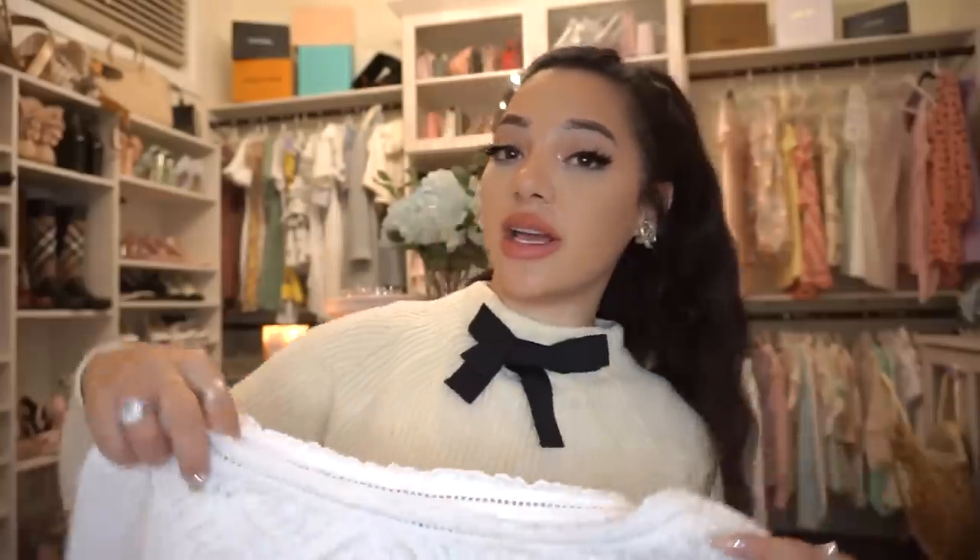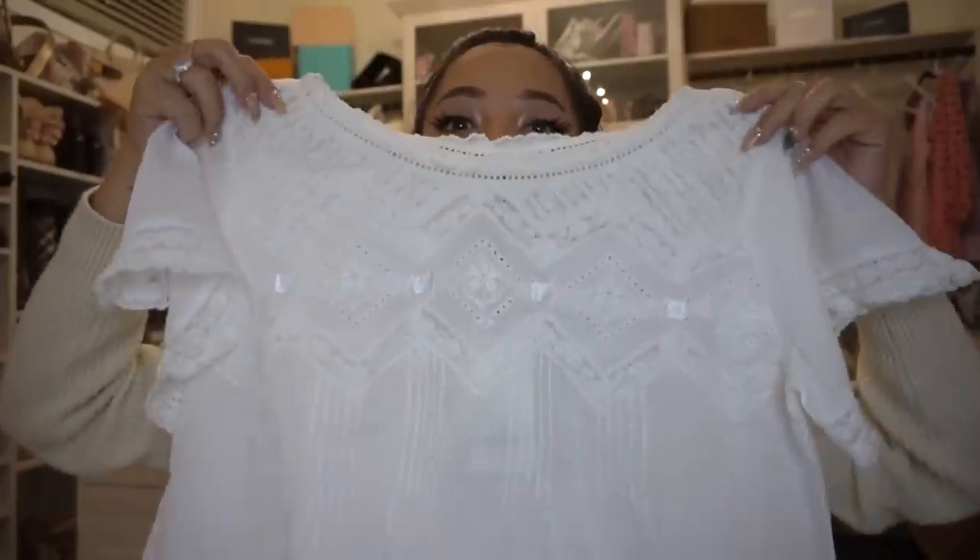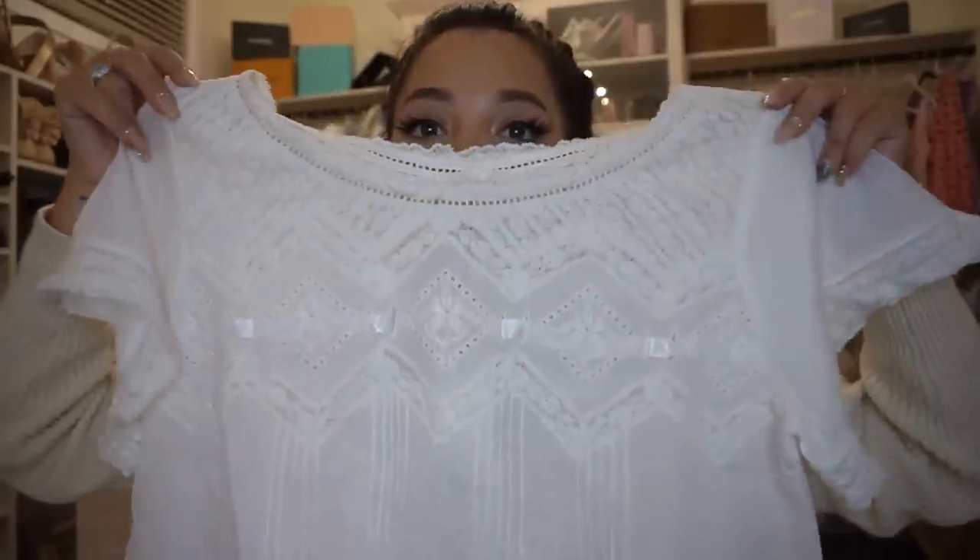Then I got a shorter nightgown — look how cute. I love the top and the embroidery. I feel like this would be awesome as a beach cover-up too. It's just so pretty, so lightweight and gorgeous. I'm obsessed with Love Shack Fancy. And speaking of Love Shack Fancy, I got sandals from them.